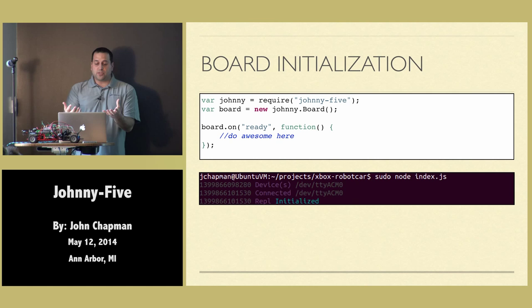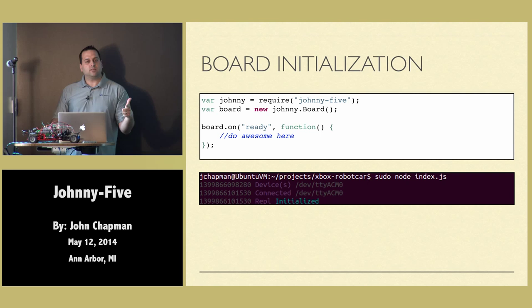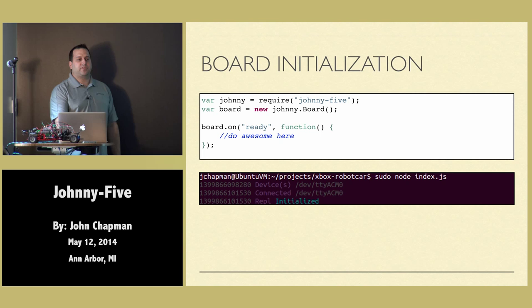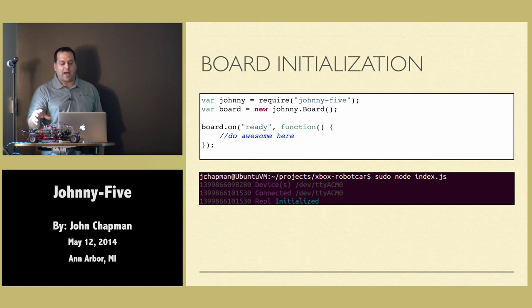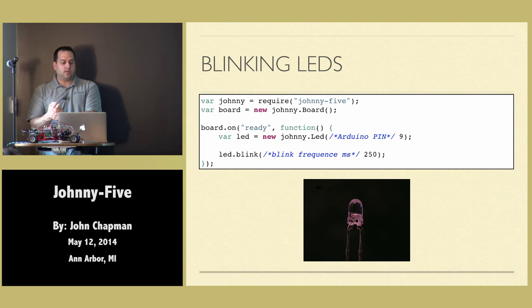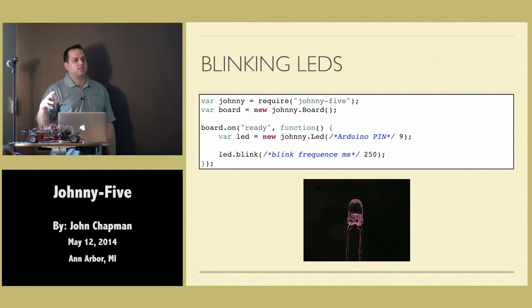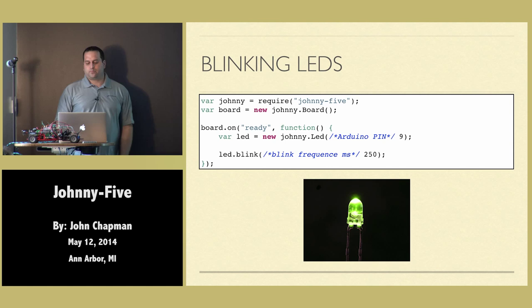So how does it work? First thing you have to do is initialize the board. Everything is written in Node.js. You require Johnny, which is the Johnny5 library. You get a new board to initialize, and you say once it's ready, do awesome. What you see below is the output you'll see on your Linux machine, Windows machine, or Raspberry Pi once everything has been initialized and running. To make an LED blink, you do the same sort of initialization — once the board is ready, you say new Johnny LED, give it the pin that the LED is connected to, and then you call blink.